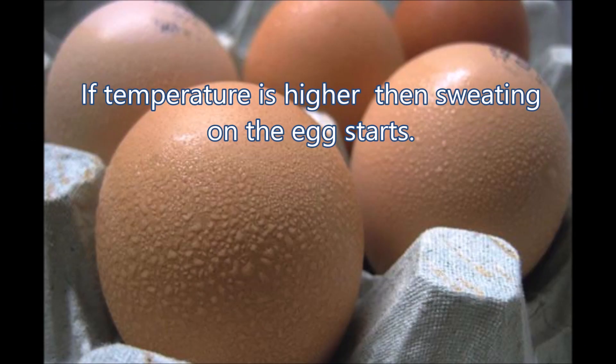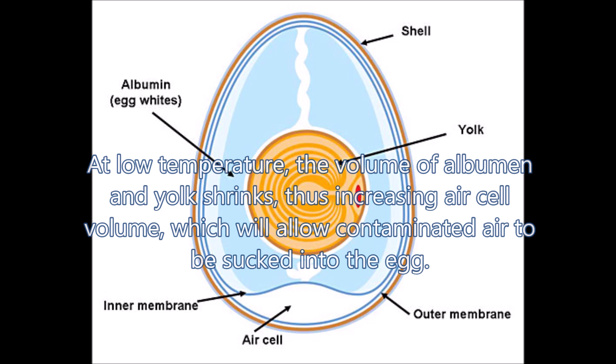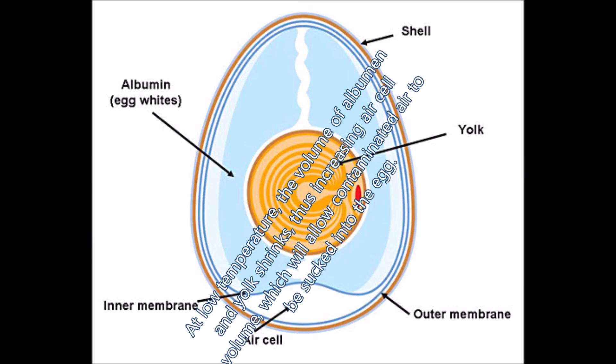If temperature is high, then sweating on the egg starts. If temperature is low, the volume of albumin and yolk shrink, thus increasing air cell volume, which will allow contaminated air to be sucked into the egg.